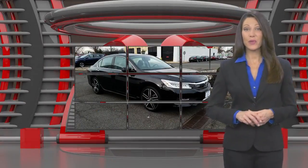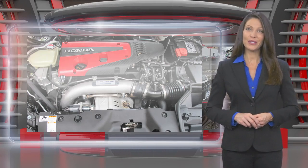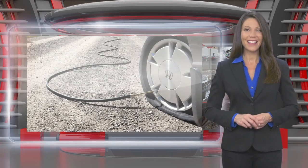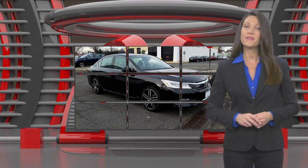This Honda Certified Pre-Owned vehicle has undergone a thorough inspection to ensure it meets Honda Certified Pre-Owned vehicle standards. It's backed by one of the most extensive pre-owned vehicle warranties in the business. Honda Certified Pre-Owned vehicles — everything you expect from a Honda.